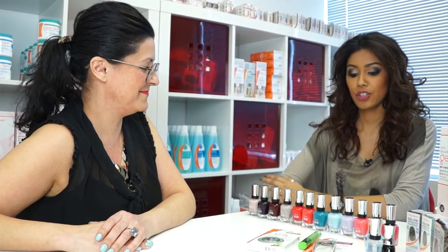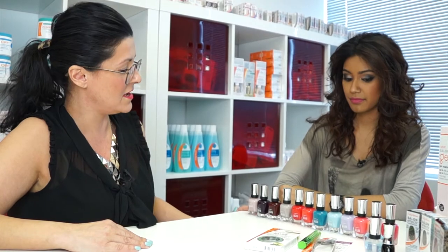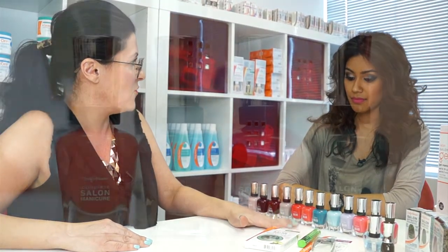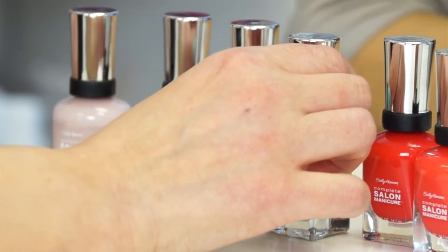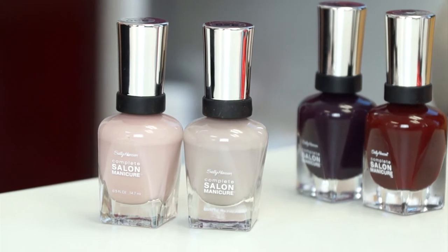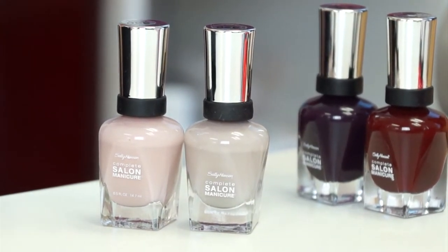Us South Asians love color — show me the latest colors in your newest collection that would look good on our skin tones. I picked a few from our Complete Salon Manicure collection that were my favorites for skin tones like yourself. We have these really great nudes that go perfectly with your complexion. This is Great Escape — a beautiful nude that has a pinkness to it, so it's not going to blend right in and make you look like you have mannequin hands.